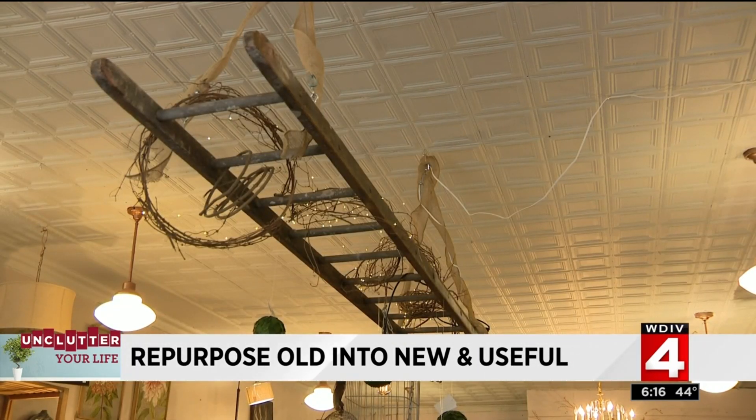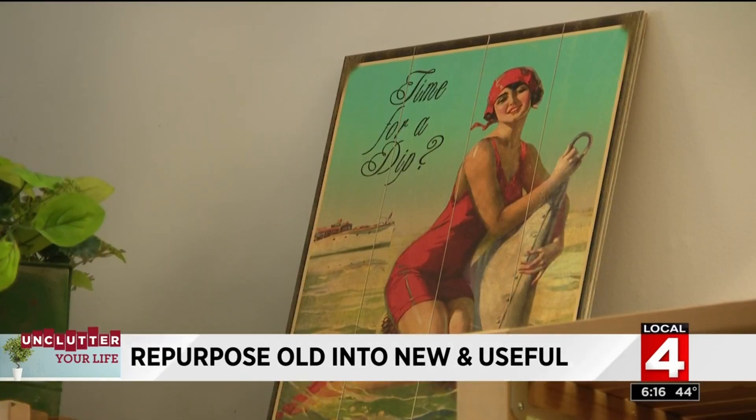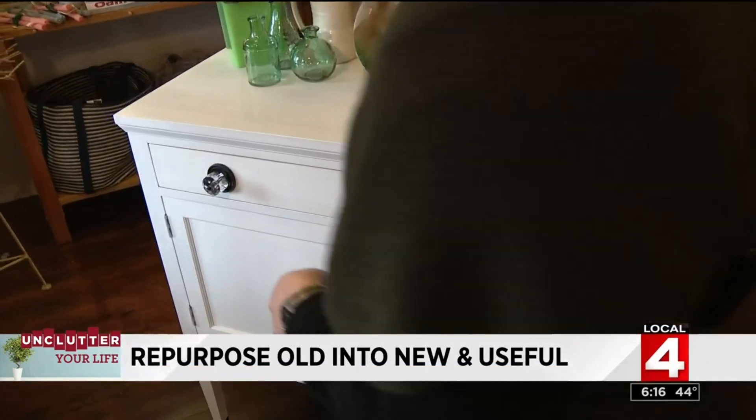I teach people how to bring old furniture back to life. The trend in home decor is that what's old is new again. You can take grandma's secretary, a beautiful end table that used to be your mother's, and if it has great bones, great lines, it just needs a refresh. Sarah says you don't need to do too much — even just giving it a fresh coat of paint will do.